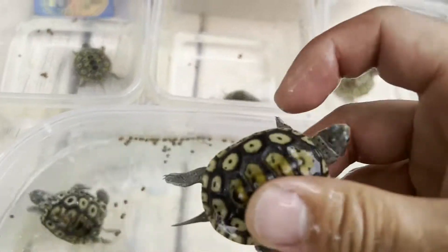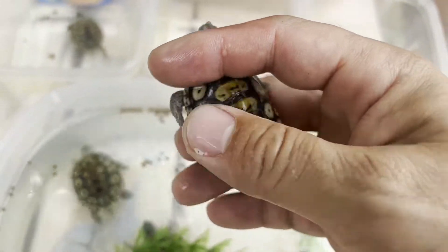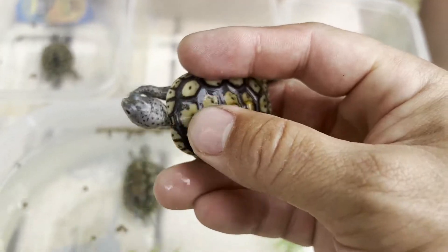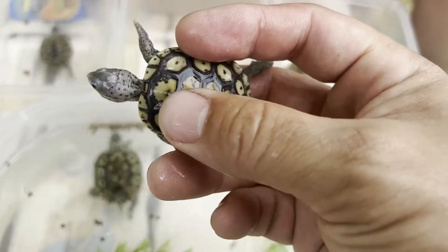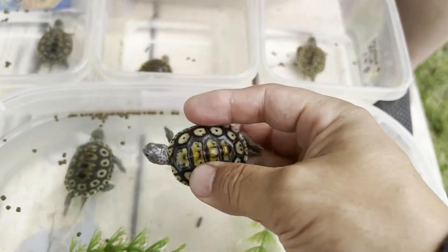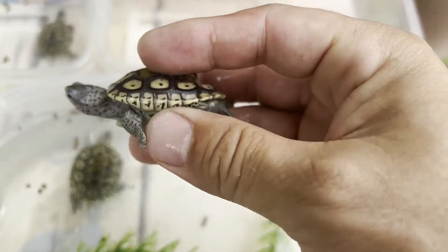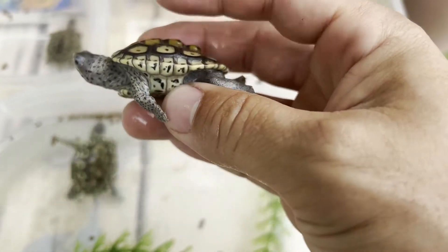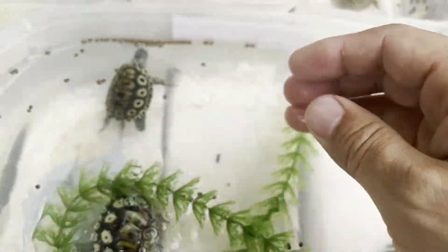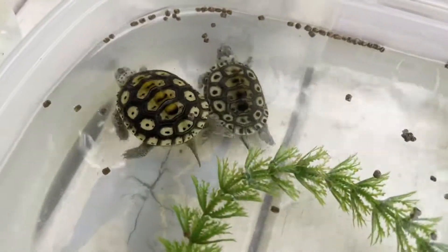So let me give you a quick anatomy lesson. The top part of the shell is called the carapace, and the lungs are located right underneath this carapace and underneath the spinal area. If you look at it sideways, the lungs are pretty much along these scutes, all the way up to the top of the shell.